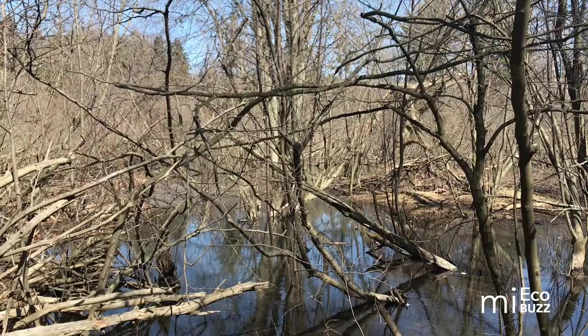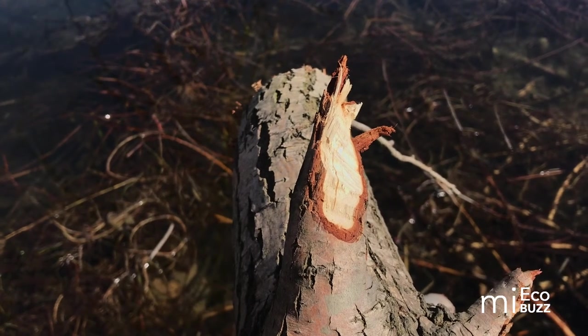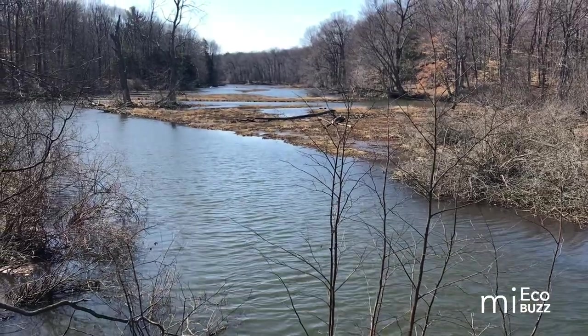Beavers also build dams, but it's not because they like having a swimming pool in their backyard. Beavers actually can't stand the sound of running water as in a river or stream, so they instinctively build dams to quiet the noise. As a result, a pond is formed, a new ecosystem is created, and the entire hydrology of an area can be altered.